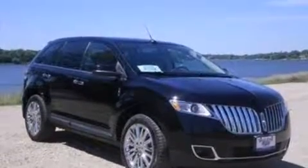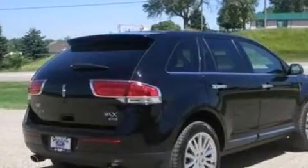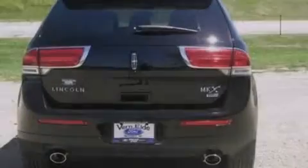Its top features and packages include the premium package, Bluetooth cell phone integration, heated seats, 10 perfectly positioned speakers, Cirrus satellite radio, 18-inch wheels, and traction control and stability control systems.